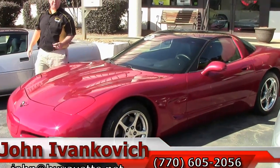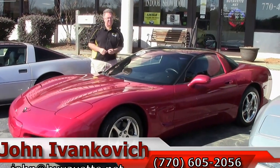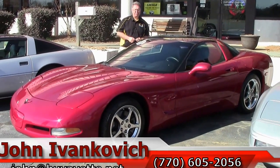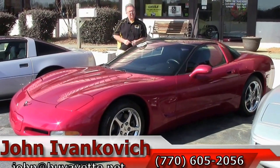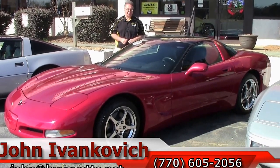The 5th generation is a great value. Give me a call at 770-605-2056. You can email me at John at Buy Yvette. Don't forget our YouTube channel — subscribe and you get to see all the new stuff we've got coming in by the dozens a week. Talk to you on the road.